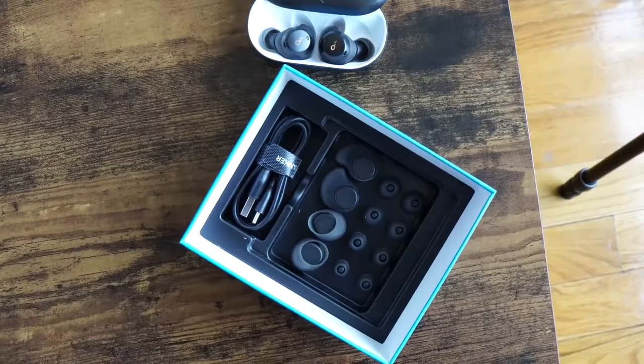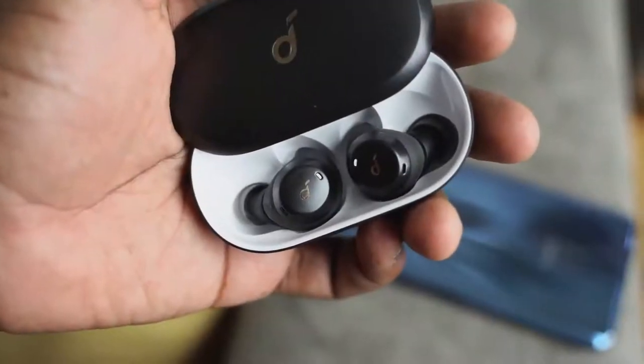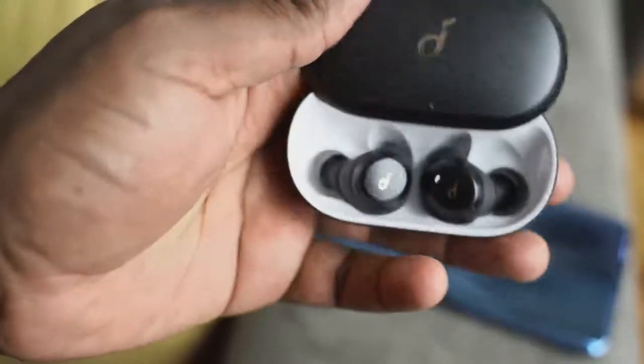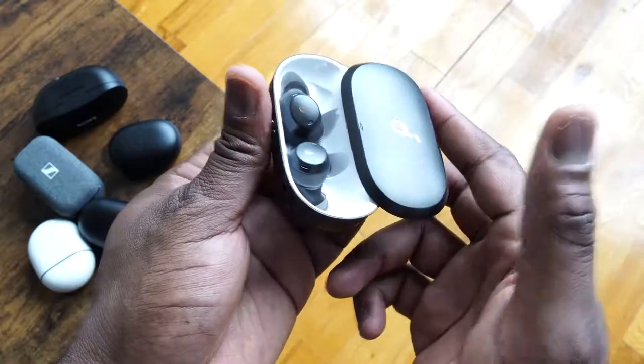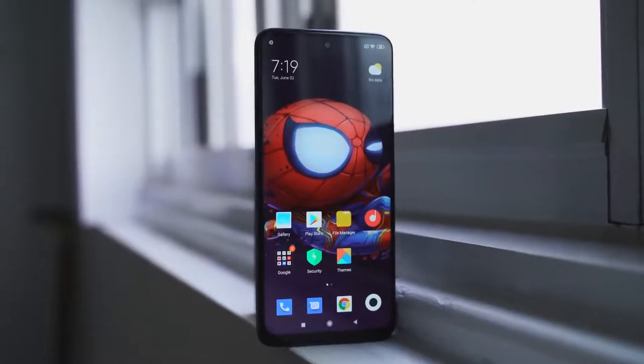They are sweat resistant, so you can work out with them and they fit pretty well in your ears. They have an IPX7 rating. You get an hour of use with a 10-minute charge, 5.5 hours of use from the earbuds themselves, and up to 16 hours of total playtime altogether. Touch controls let you double-tap to play and pause. I like it because it's just portable, simple, and it works well together. So if you're trying to save costs and you're getting a device like the Redmi Note 9 Pro Max, you can pair it with something like the Soundcore — I think they work well.